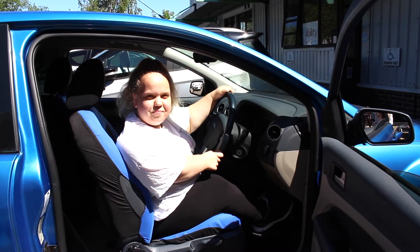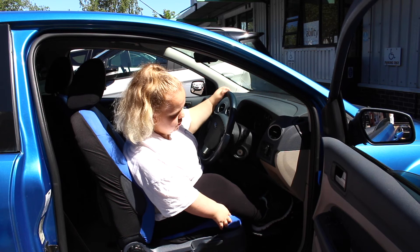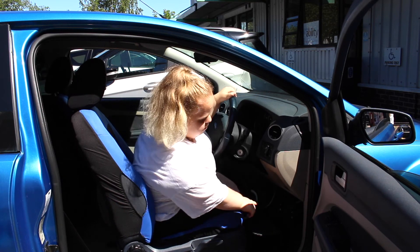The other form of adaptation we can use is for people of short stature that maybe can sit in a car but can't reach the pedals, so we can put pedal extensions in to enable them to drive more or less conventionally with pedals they can reach much easier. They're also quick release, which means that somebody else can drive the car who doesn't need the pedal extensions.